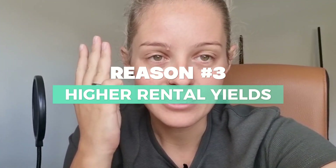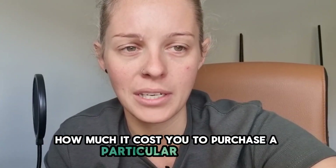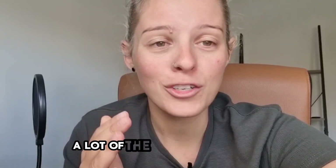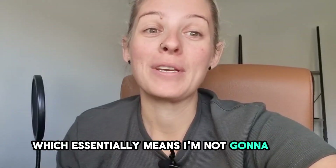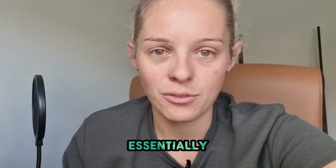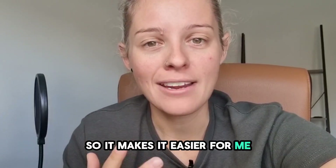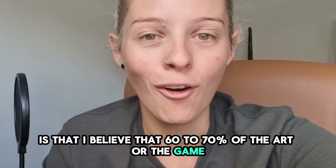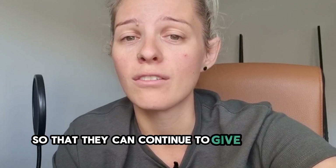Number three is higher rental yields. A rental yield is the amount of rent you're going to get compared to how much it costs to purchase that property. It's just factually true that with cheaper properties you can get much higher rental yields, which means you're not going to be so negatively cashflowed or negatively geared. Number four is the bank — it makes it easier for the bank to keep wanting to give you more money. Most of my clients know that I believe 60 to 70% of the game of building a property portfolio is just pleasing the bank on paper so they can continue to give you more money.